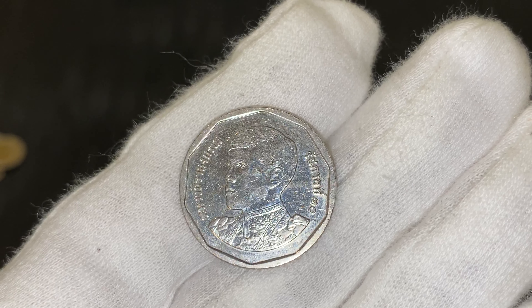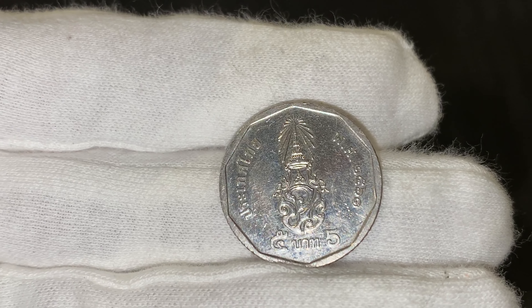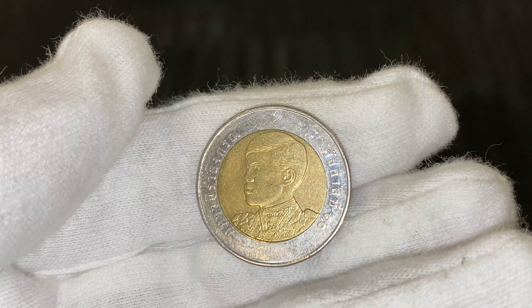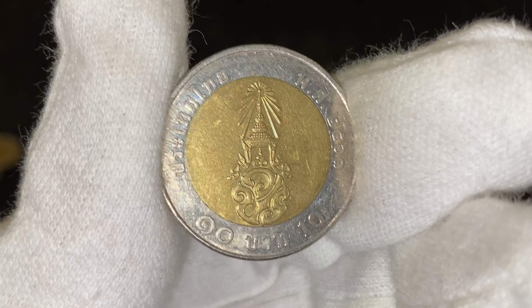And then we've got the five baht. And the last one is the bi-metal ten baht. You can get a lot of these ten baht coins in Thailand with different designs on them.